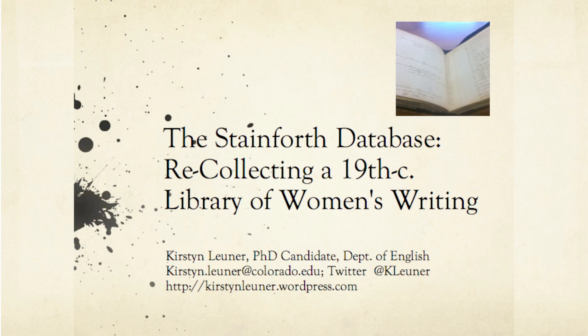Specifically, we're passionate about a mid-19th century manuscript in our rare books collection here in Norlin Library entitled Catalog of the Library of Female Authors of the Reverend J. Francis Stainforth. To understand the manuscript, it helps to know a little bit about the author, though admittedly there's not that much published about him.